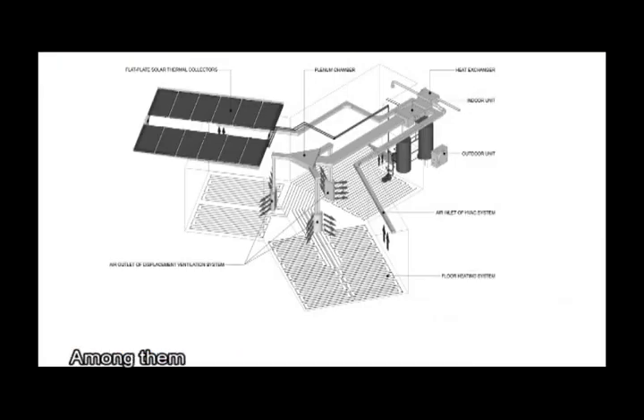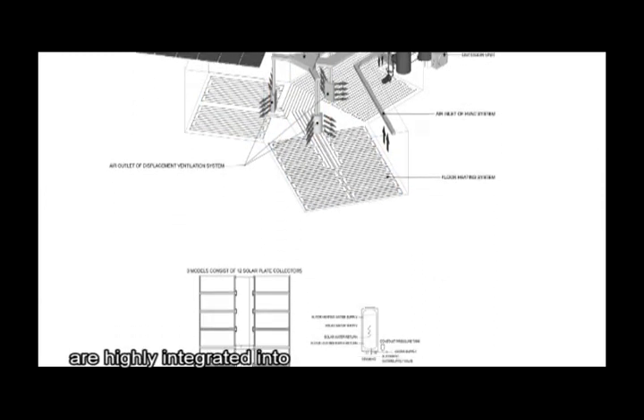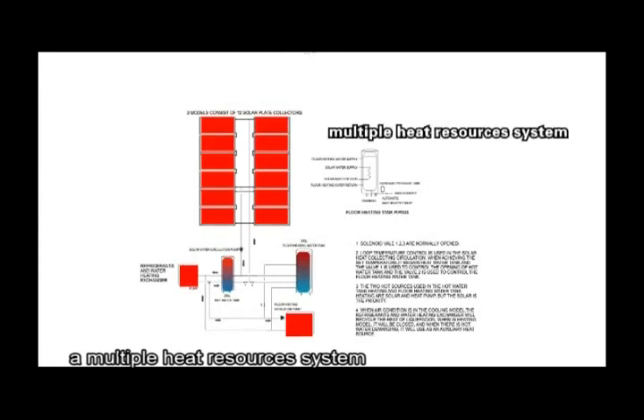Among them, solar thermal, radiant floor heating, and air conditioning systems are highly integrated into a multiple heat resources system.